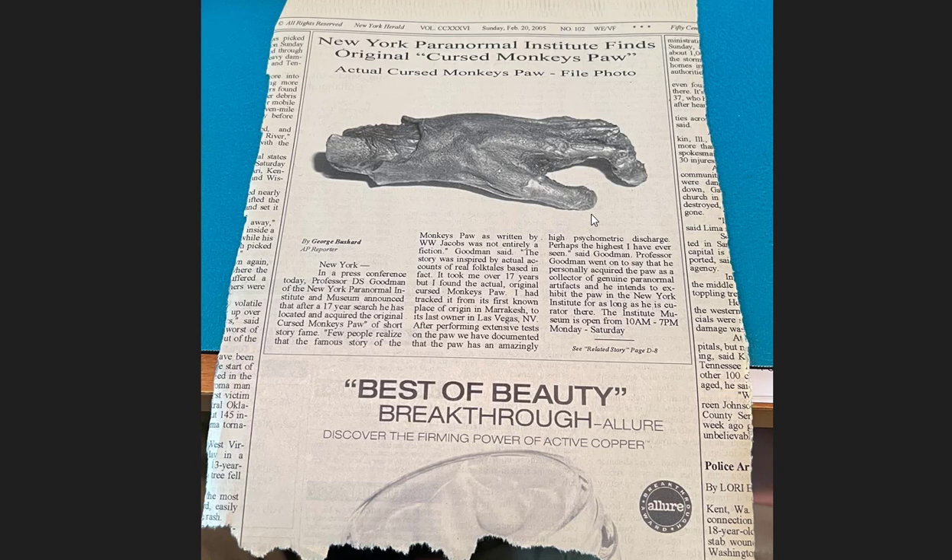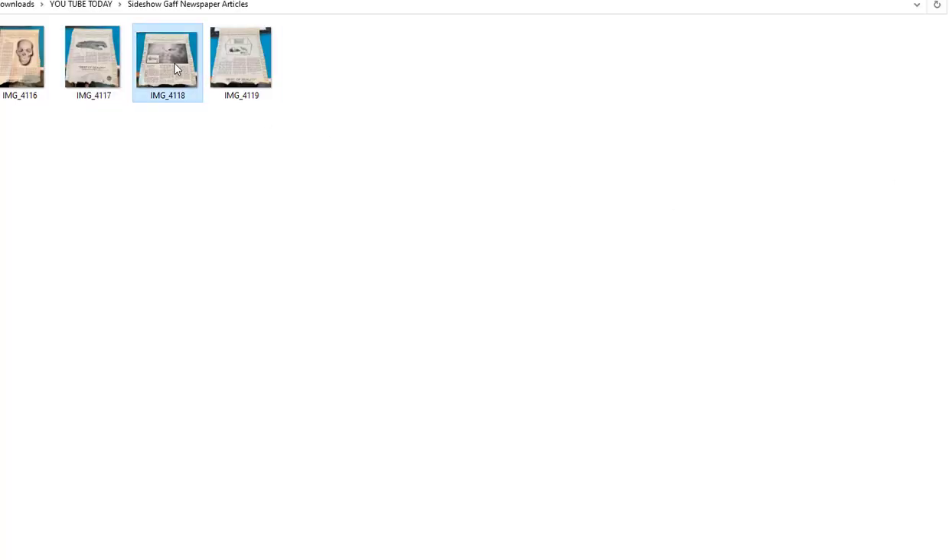I don't remember if that's an actual monkey paw or a raccoon hand with the nails clipped off — you can buy these from taxidermy supply very cheaply. I'm going to give you a copy of this exact article. What I suggest is you emulate it — don't copy verbatim, run it through an article rewriter. This one was from the 'New York Paranormal Institute Finds Original Cursed Monkey's Paw.' It's got a byline, and in a minute I'll show you where you can have these printed up very cheap.